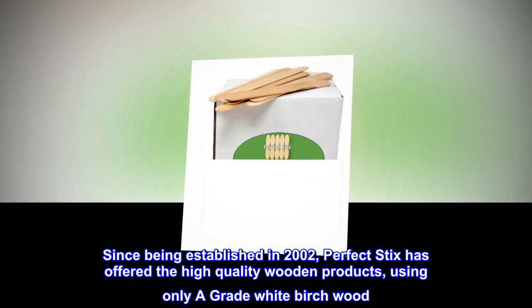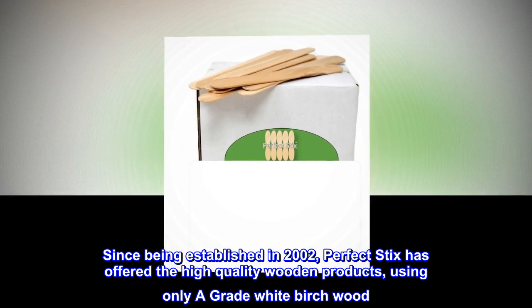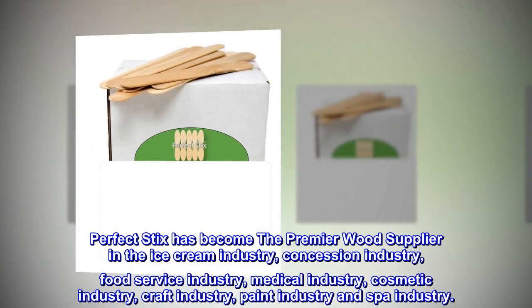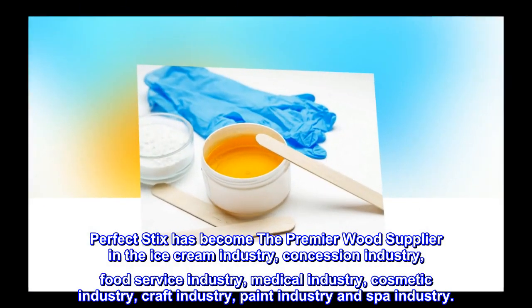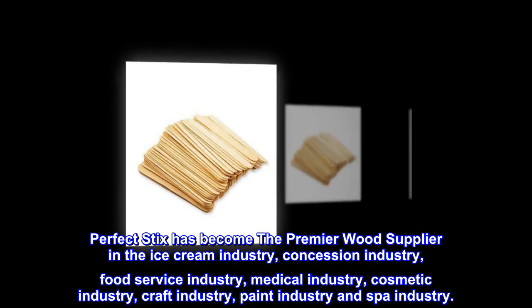Since being established in 2002, Perfect Sticks has offered high-quality wooden products, using only A-grade white birch wood. Perfect Sticks has become the premier wood supplier in the ice cream industry, concession industry, food service industry, medical industry, cosmetic industry, craft industry, paint industry, and spa industry.